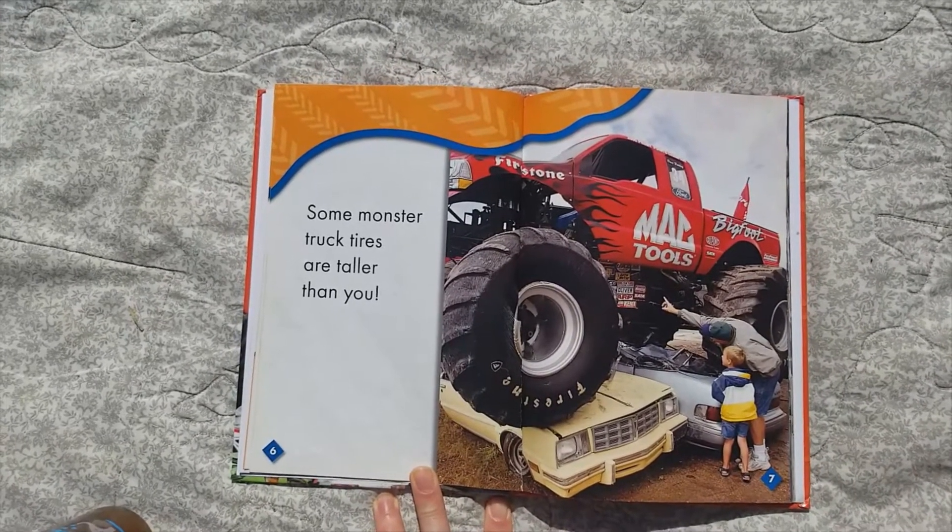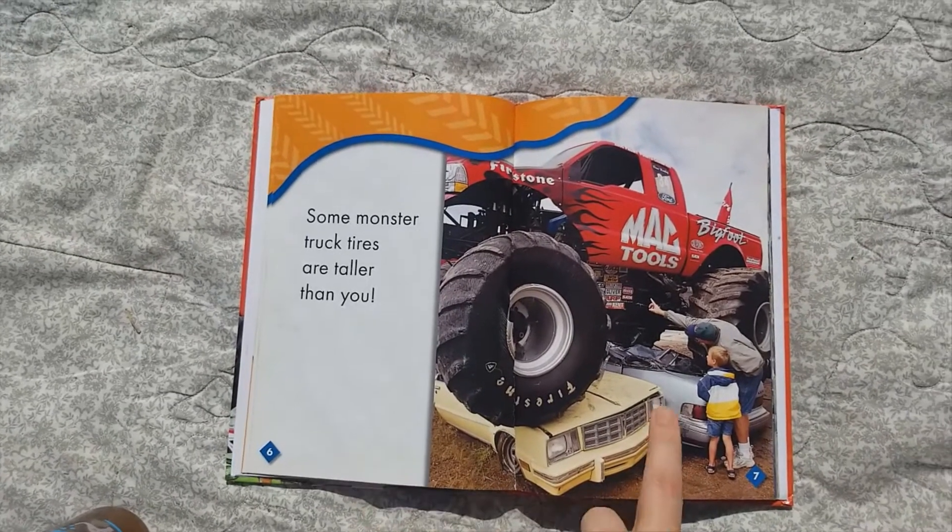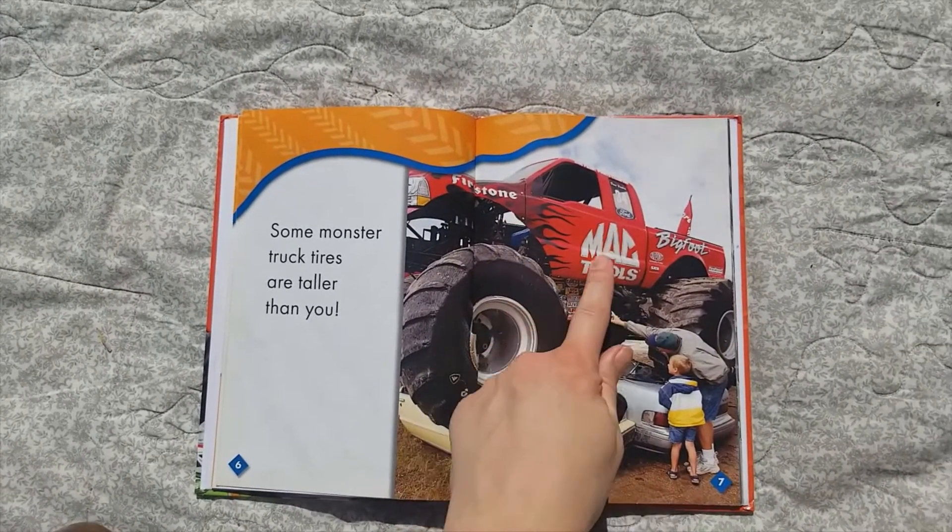Some monster truck tires are taller than you. Oh my, look at that little boy — he's so little compared to that big truck.